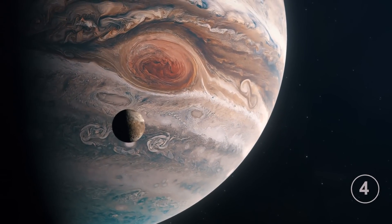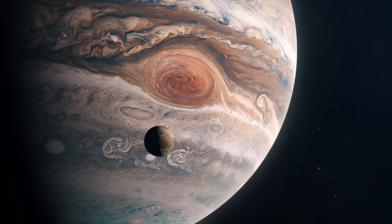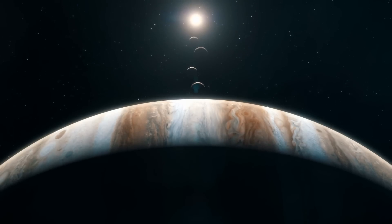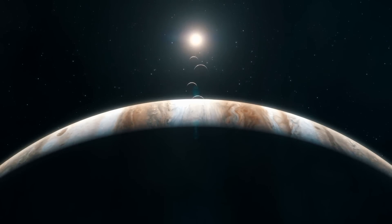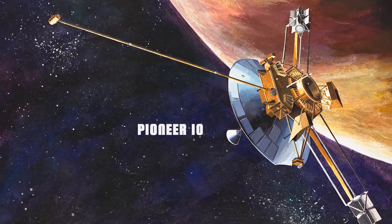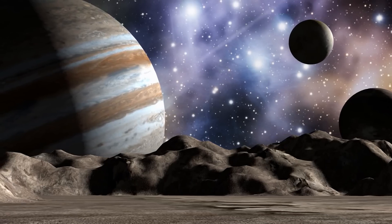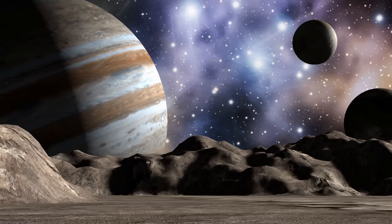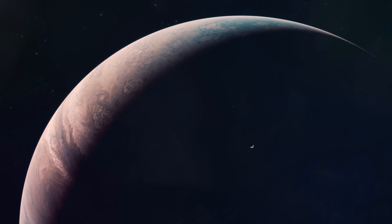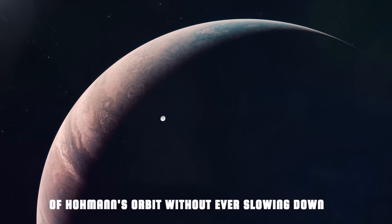Number 4: Jupiter. Distance from the Sun: 778 million kilometers. Minimum distance from Earth: 620 million kilometers. Space missions to Jupiter have had very different timelines. The first probe to reach Jupiter was Pioneer 10, which left on March 3, 1972, and arrived on December 3, 1973 after 640 days of flight — not even a two-year journey. It was a simple flyover, with the probe traveling 1.2 billion kilometers of Hohmann's orbit without ever slowing down.